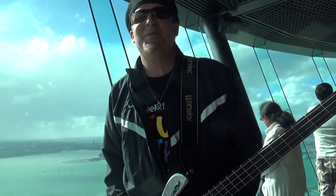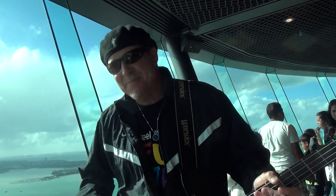Hey, what's up? This is Andy coming to you from the top of the Sky Tower here in Auckland, New Zealand. The Sound of Bass World Workshop Tour is underway, kicking off the tour tonight here in Auckland at the Rock Shop.